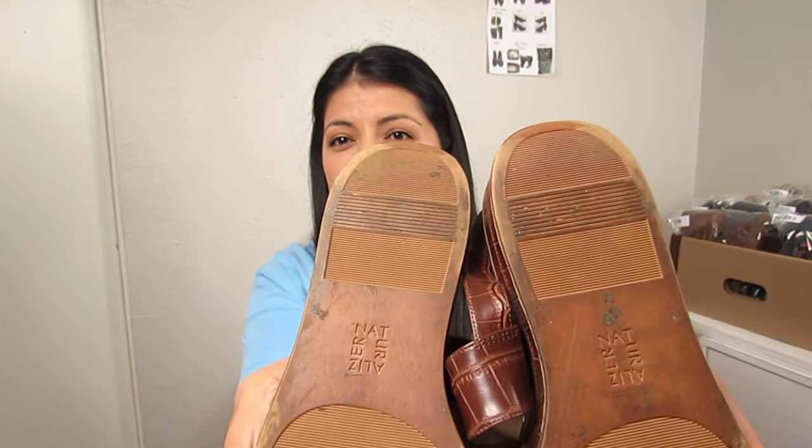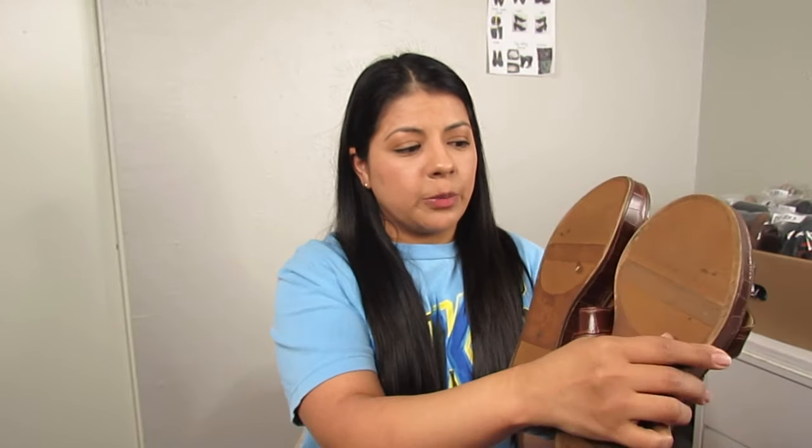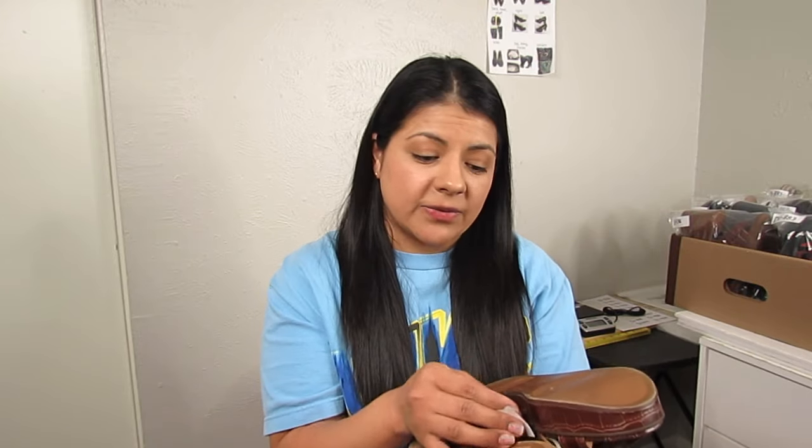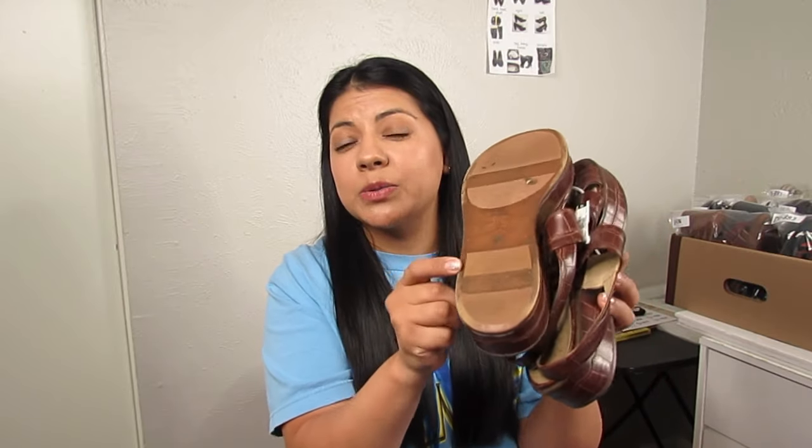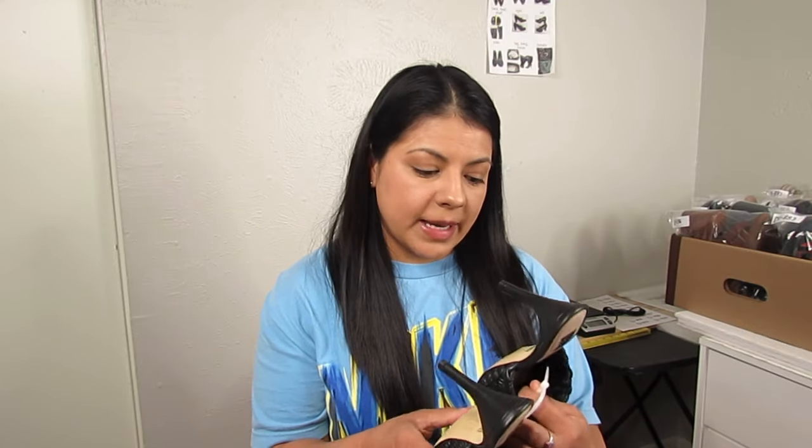Next are Naturalizer platform sandals I almost passed up because of condition — the bottoms are a little dirty and there's some fading around the edges. But I like the style a lot because they are platform, and they are a size nine wide. Wide shoes sell faster and you can ask a little more. They were $6.50, and because of the size, the style, and the fact that I sell this brand all the time I decided not to worry too much about the imperfect condition.